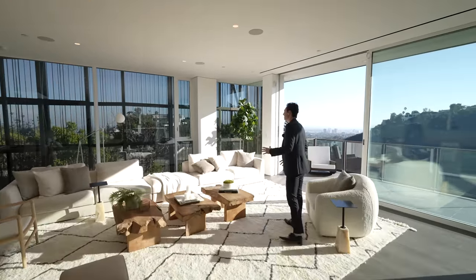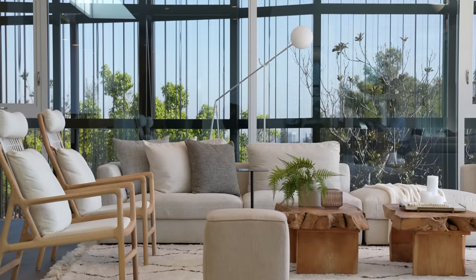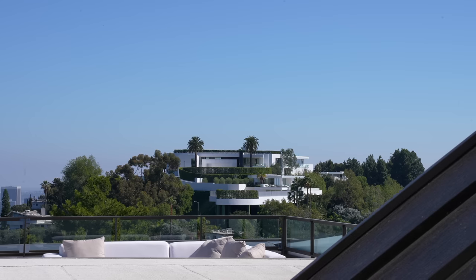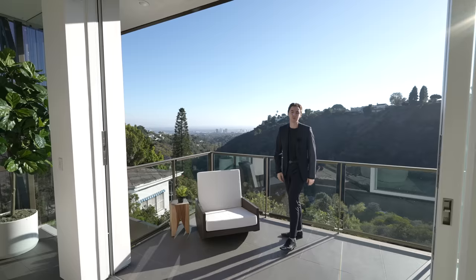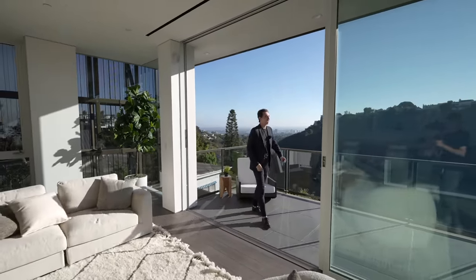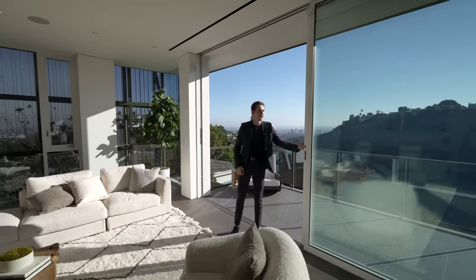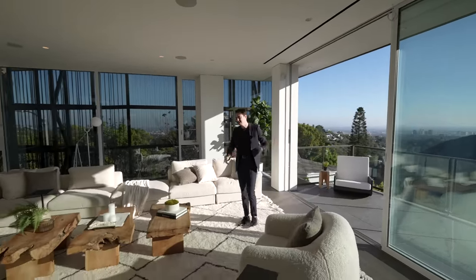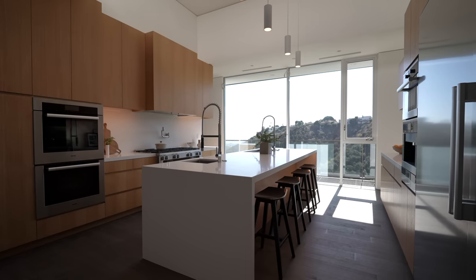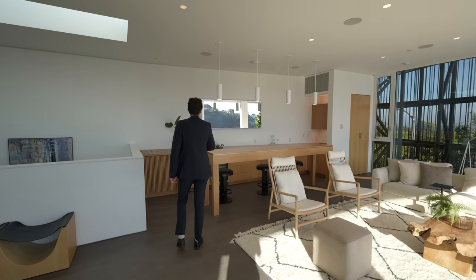We've got contemporary staged furniture throughout — I'm getting a modern tropical vibe from this living space. You get views of all the Bel-Air foliage in the distance, looking out to the city. You can even see the 405 from this vantage point. From here, you can seamlessly access the private balcony, which extends all the way down to the other side of the property with massive sliders, so you're getting that California breeze into your property all day long.